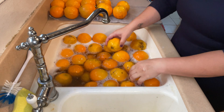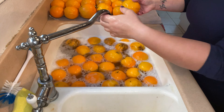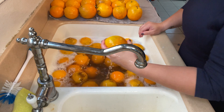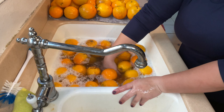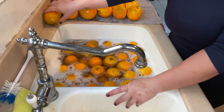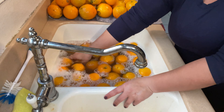Before it closed with COVID requirements and restrictions, there was one gentleman there who was awesome — he had an orange station and he would sell the imperfect oranges as juicing oranges. Because you don't really care what they look like if you're not trying to make a centerpiece or set them on your counter to look pretty.